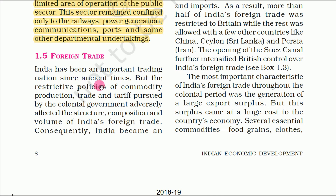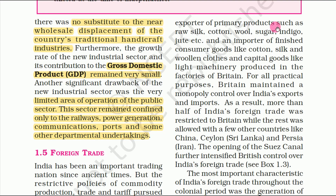Foreign trade in India has been an important one since ancient times, but the British pursued a restrictive trade and tariff policy which adversely affected it. Consequently, India became an exporter of primary products such as raw silk, cotton wool, sugar, indigo, jute etc.